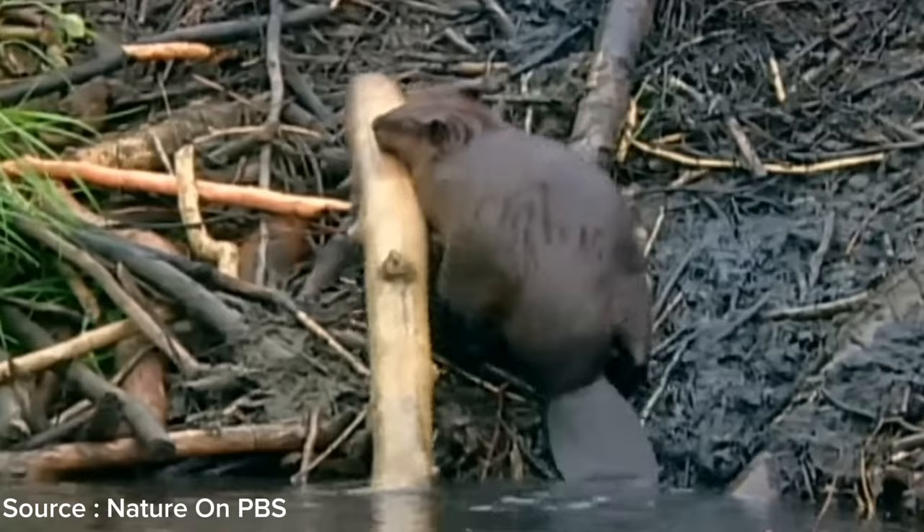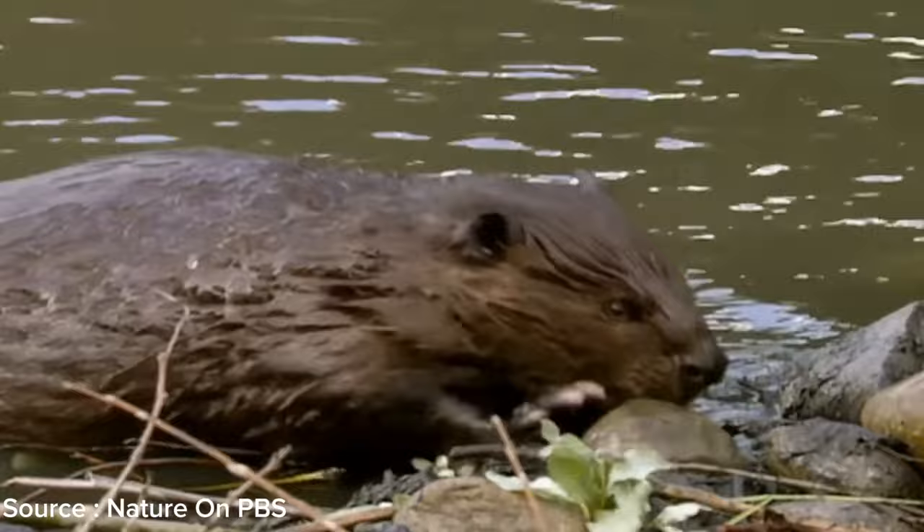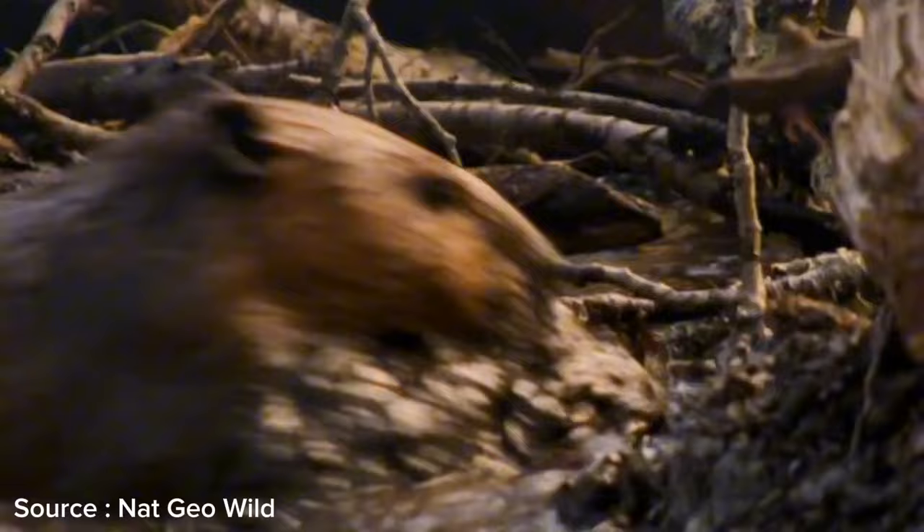They systematically arrange these pieces, laying them horizontally and vertically to create a sturdy dam wall. To reinforce the dam structure, beavers use natural materials they find in their surroundings, collecting mud, sand, rocks, and other vegetation as binders.